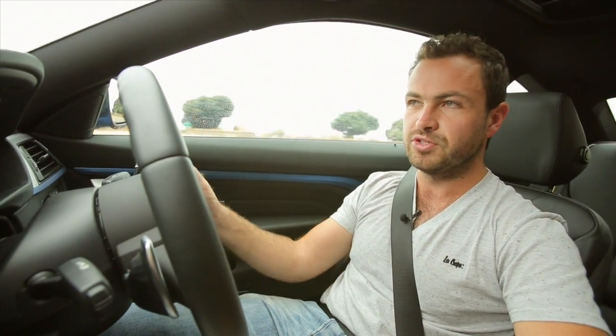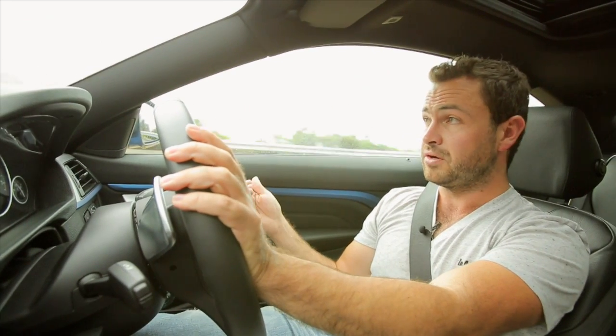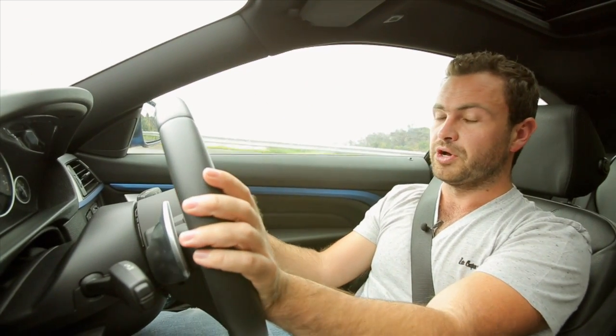...Eco Pro mode, which is incredibly impressive because it manages to make this car feel unbelievably dull. What it does is it reins in the throttle, reins in the engine's power, and forces you to drive economically even if you don't want to. The cost savings are amazing — you could probably do about half the consumption you'd do in Sport mode if you stuck to Eco Pro. But it is boring. I'm fine... fine... saving fuel.